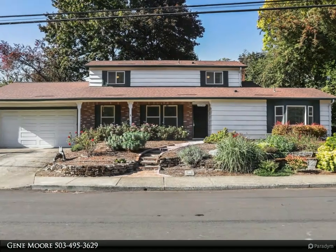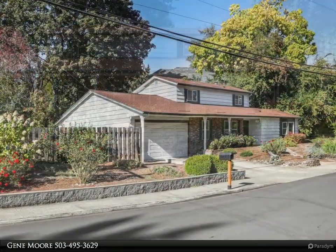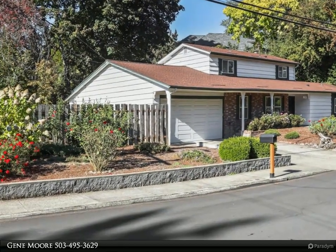This RE/MAX equity group property video is presented by Gene Moore. Nice quiet neighborhood, lots of flexibility in the floor plan of this home. The primary bedroom and bathroom are on the main level with a sliding glass door to the fenced backyard.